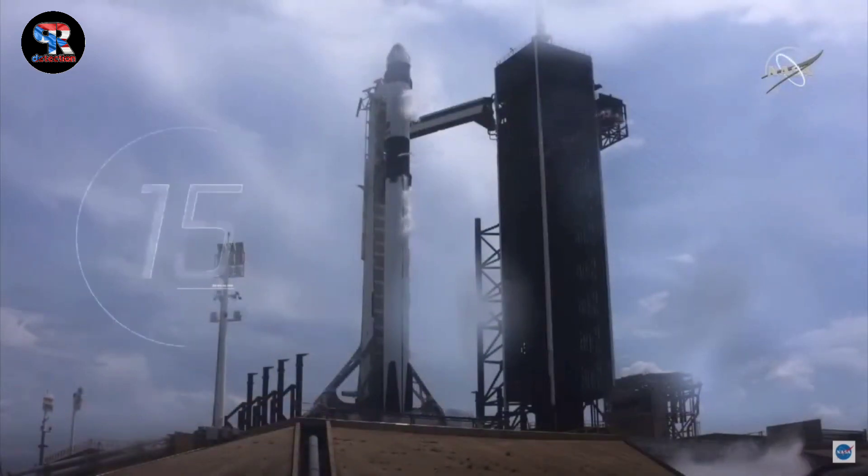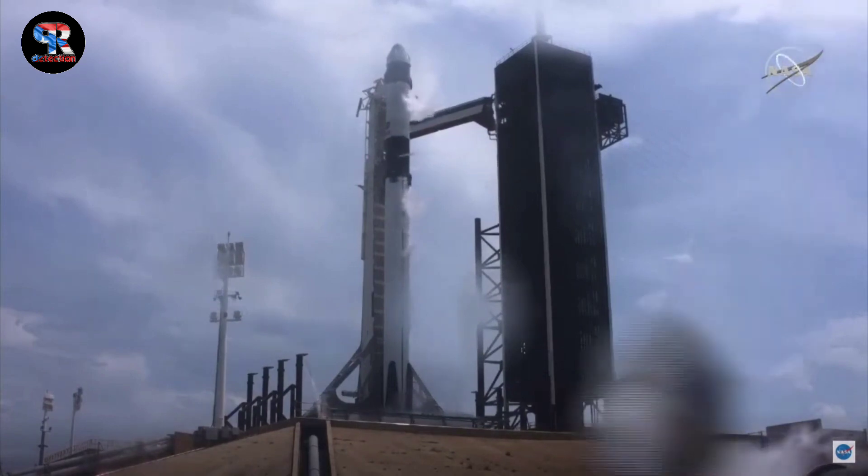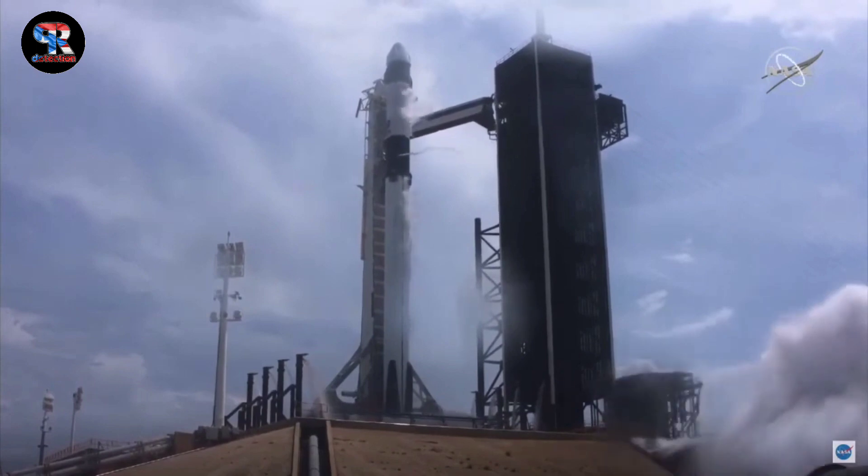Stage one tanks pressing for flight. Flight team eyes, 15 seconds. 10, 9, 8, 7, 6, 5, 4, 3, 2, 1, 0. Ignition.